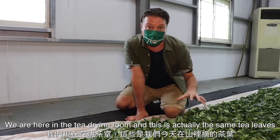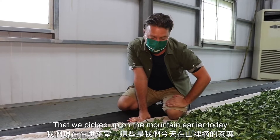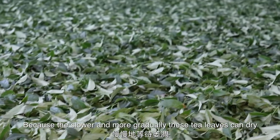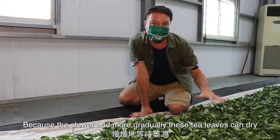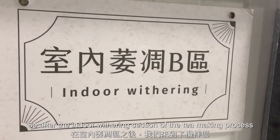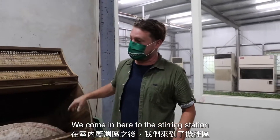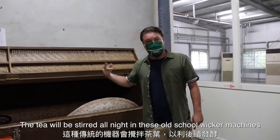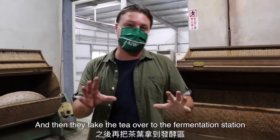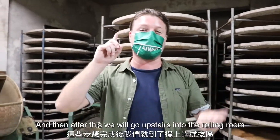We're here in the tea drying room, and these are the same tea leaves we picked up on the mountain earlier today. They've laid the tea out like a blanket, because the slower and more gradual these tea leaves dry, the more aromatic the final product will become. After the indoor weathering section, we come to the stirring station where tea is stirred all night in old wicker machines, then moved to the fermentation station, and then upstairs to the rolling room.